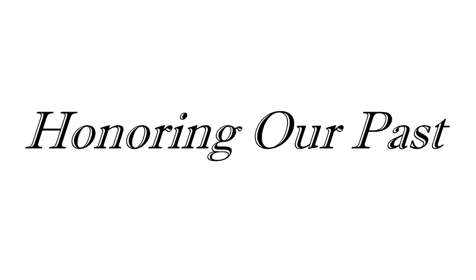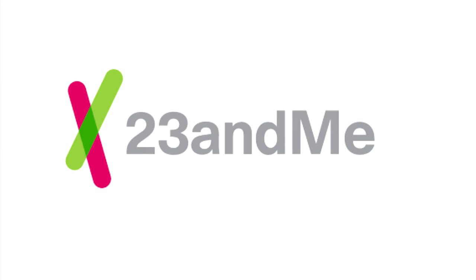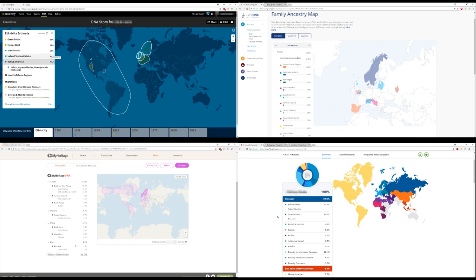Hi guys, welcome back. My husband took a DNA test for four major DNA companies: Ancestry.com, LivingDNA, MyHeritage, and 23andMe. In this video, we'll be doing a quick overview of what these companies offer, what the DNA test results are, and help you do a side-by-side comparison of how you take them, how much we paid, how long it took to get results back, and what they offer. It can help you figure out which company would best suit your wants and needs.